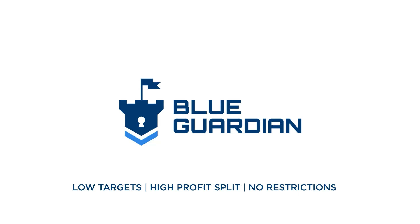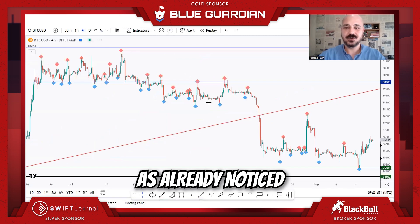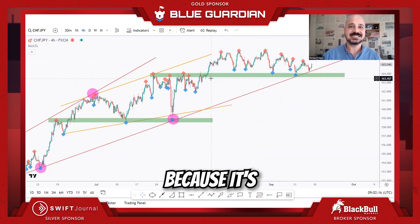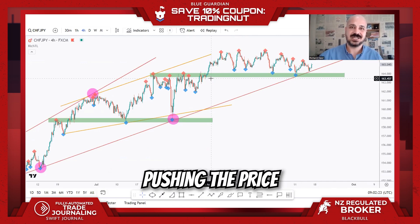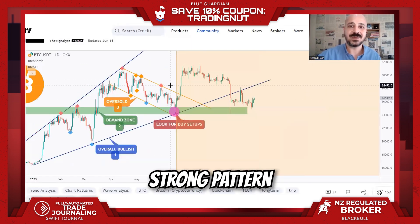When price rejects a key zone, you will usually see explosive movements — as you'll notice from all the examples of the trio retest, because it's a conjunction of multiple confluences, multiple things intersecting and pushing the price at the same time from a narrow area. That's why it's a very strong pattern with a very high win rate.